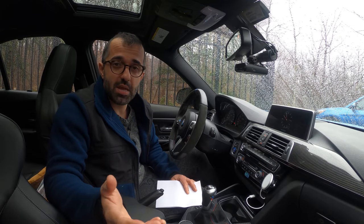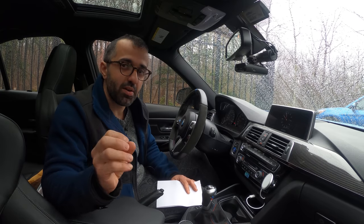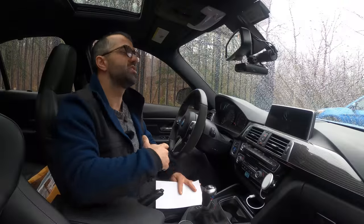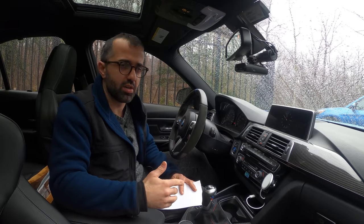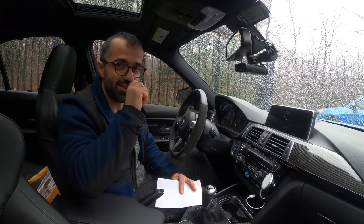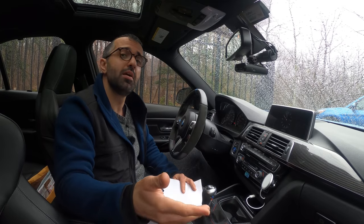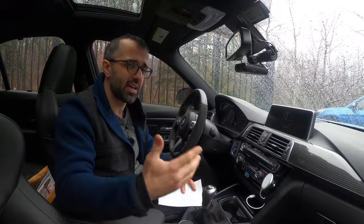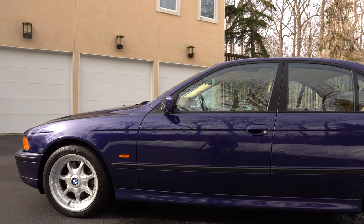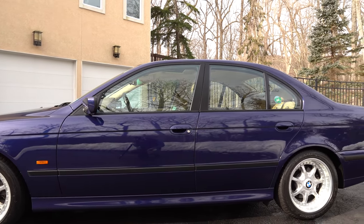If you follow my channel, you know that back in December I purchased what I call a garage find — an 18,000 mile 1998 BMW 540i, the E39 generation. Probably the most desirable BMW generation of all, and I only purchased it for $8,000. My idea was to daily drive the car and enjoy it and eventually manual swap it, but as I got to know the car, I realized how unique and pristine it was.